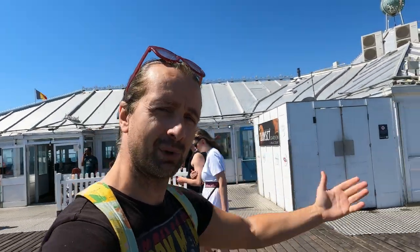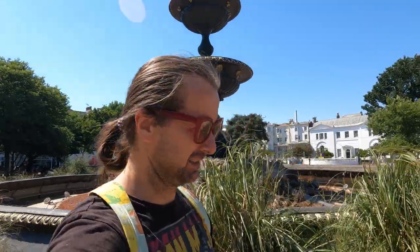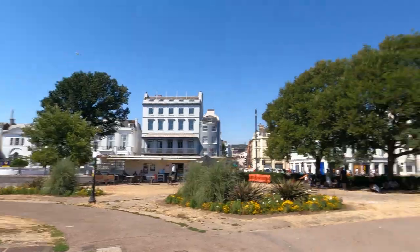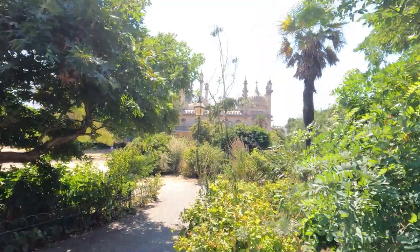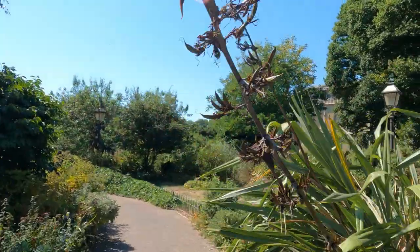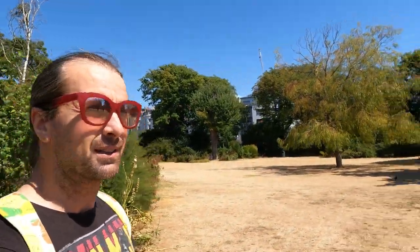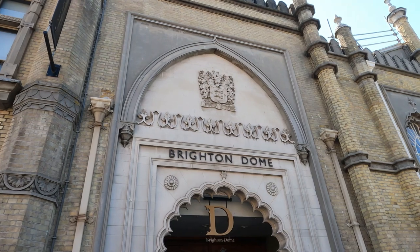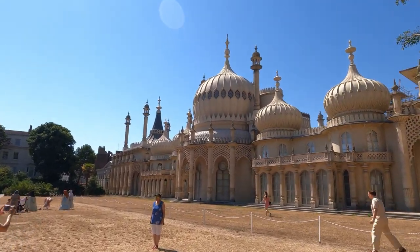That was it from the pier — let's go and check out more of the town. We're here in Victoria Gardens, walking to the Royal Pavilion, which is one of the iconic buildings of England. As we walk through the pavilion gardens we also have the Brighton Dome on the right, and the Brighton Dome is of course where ABBA in 1974 won the Eurovision contest with the song 'Waterloo', which became one of the most iconic songs of the 20th century.